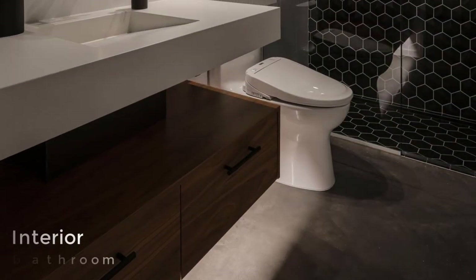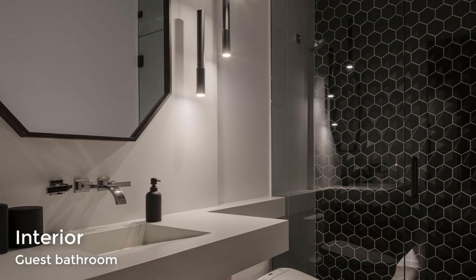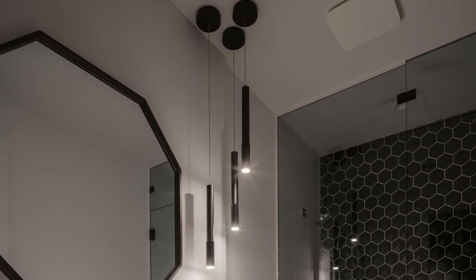In the guest bathroom, there is a floating vanity with a wood cabinet underneath and a large black-framed octagonal mirror that complements the black hexagonal tiles in the shower.